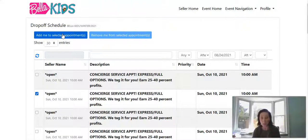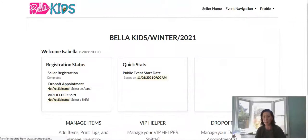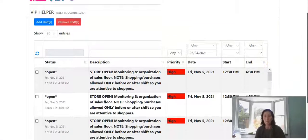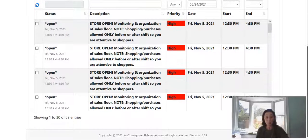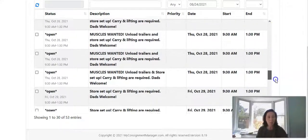Now let's show you how to choose a VIP helper shift. Going back to the event home, you can choose it from the VIP helper shift button or from the navigation here. These are four-hour shifts you can choose from to help us out during sale week. It could be during the actual sale, like a Friday, November 5th shift when the sale is open — you'd be doing customer service, putting clothes back, helping customers shop, giving them an extra bag, and helping throughout the sales floor. We also have other shifts later in the week.